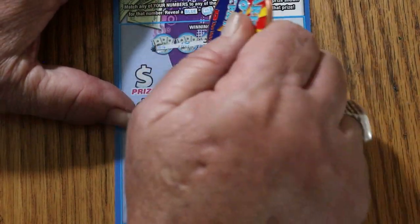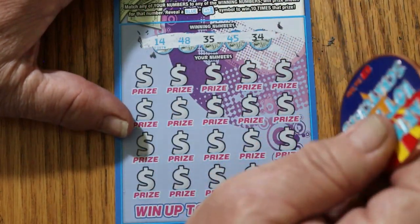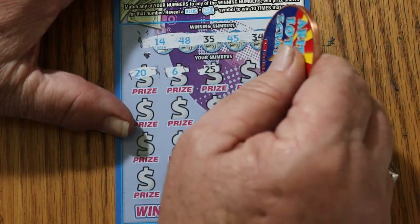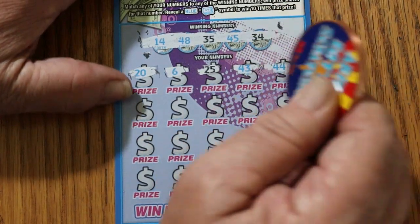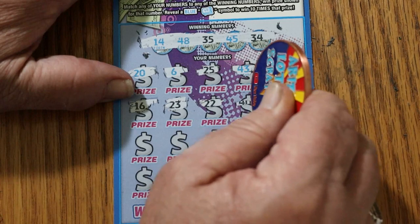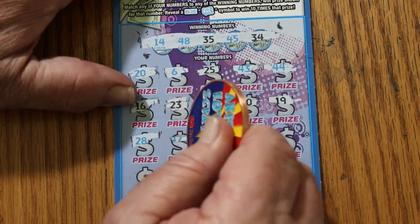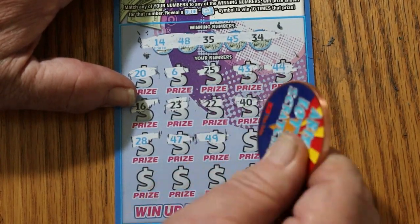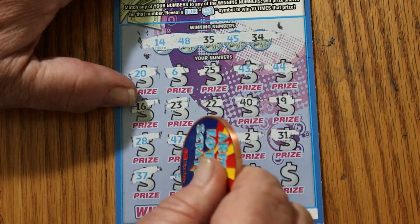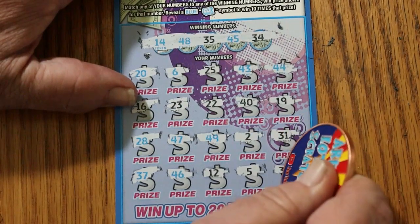Ticket 30. Winning numbers: 14, 48, 35, 45, and 34. Here we go — scratching: 20, 6, 25, 43, 44, 16, 23, 22, 40, 19, 28, 47, 49, 2, 32, 31, 37, 46, 12, 5, 36. No good.